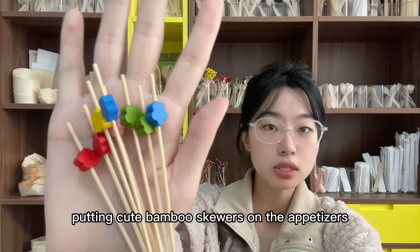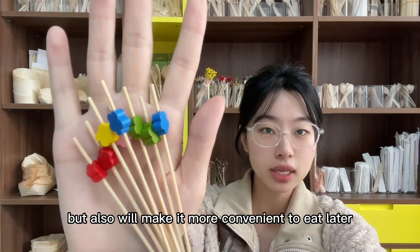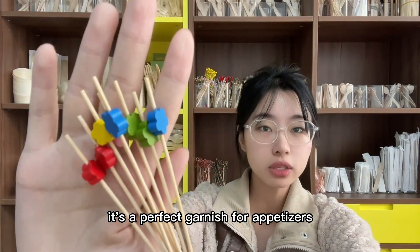Putting cute bamboo skirts on the appetizers will not only make the appetizers more beautiful but also make them more convenient to eat. It's a perfect garnish for appetizers.